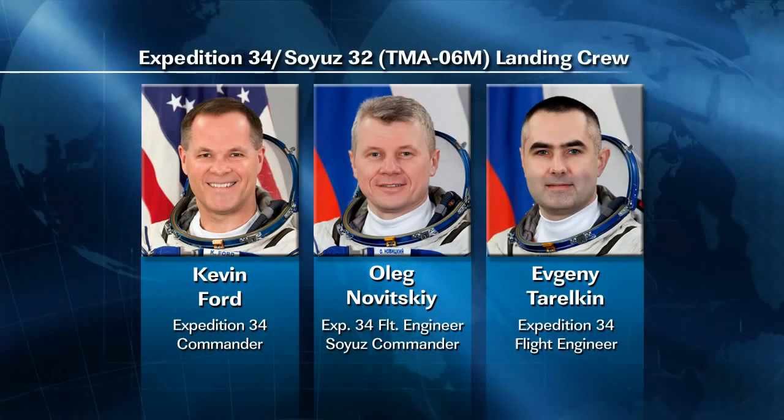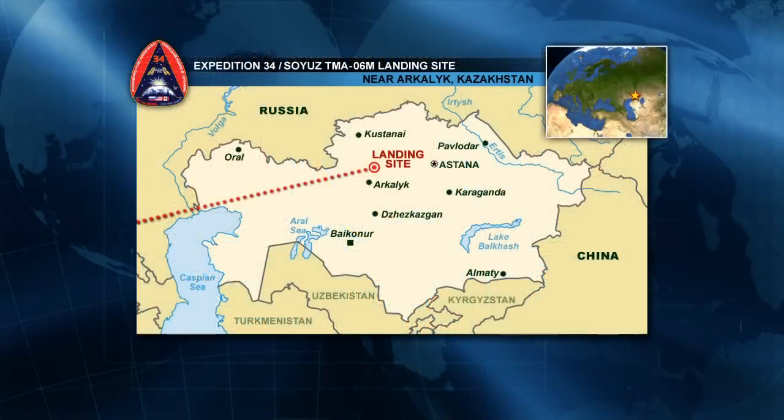Meanwhile, as we mentioned, Kevin Ford, Oleg Novitskiy and Evgeny Tarelkin are getting ready to wrap up their time aboard the International Space Station. Their Soyuz will undock on March 14th at 7:30 p.m. Central Time. That'll be 8:30 p.m. Eastern Time.